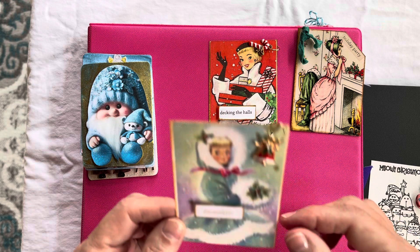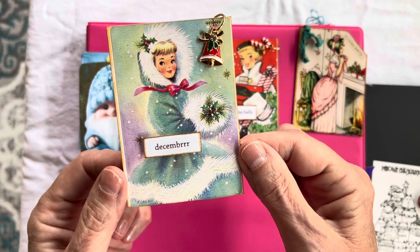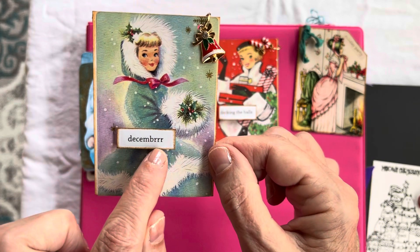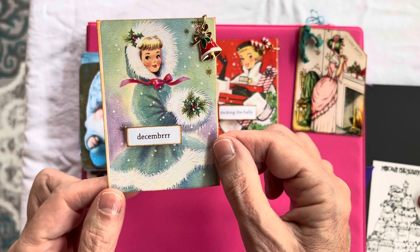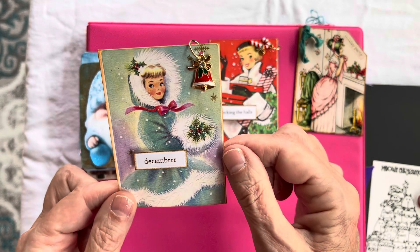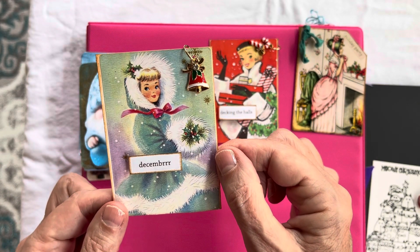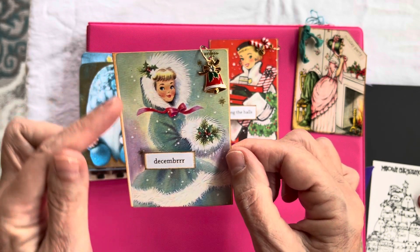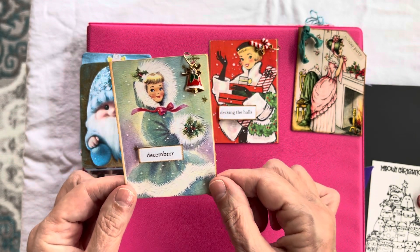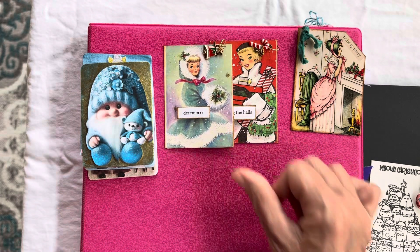And then another vintage-inspired one with this little sticker, and it says December. She is cold — it looks cold out, there's snow out there. Another little charm with a little Christmas bell, and same thing, just did some little distressing on the edges. It's very simple, but there you go.